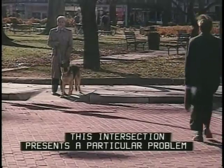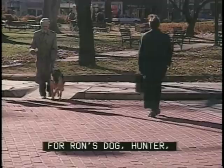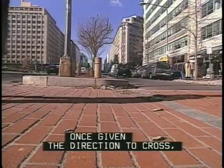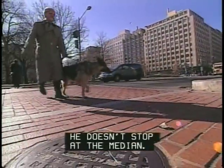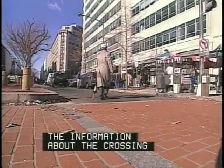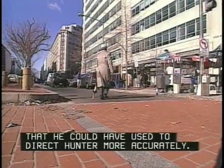This intersection presents a particular problem for Ron's dog, Hunter. Hunter is trained to head for the opposite sidewalk on command, and once given the direction to cross, he doesn't stop at the median. An audible signal could have given Ron the information about the crossing that he needed to direct Hunter appropriately.